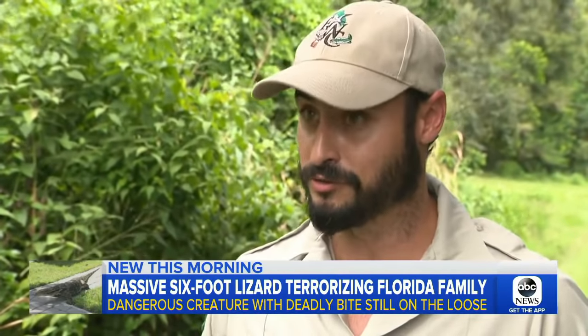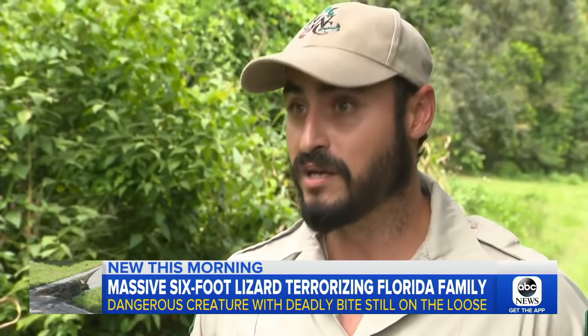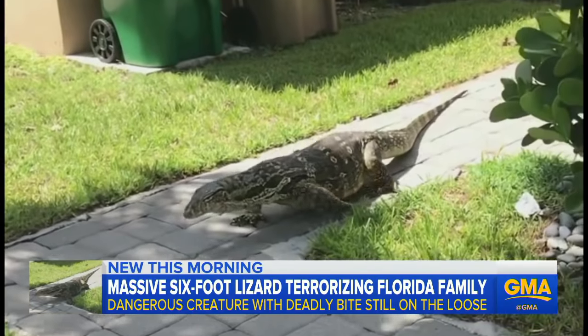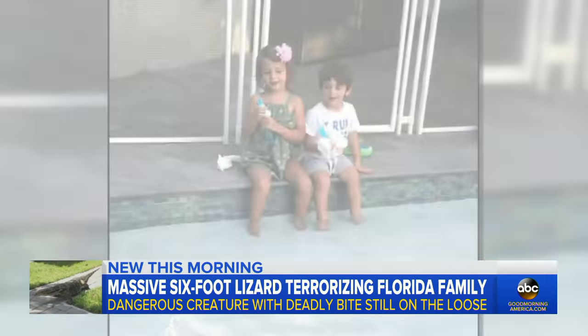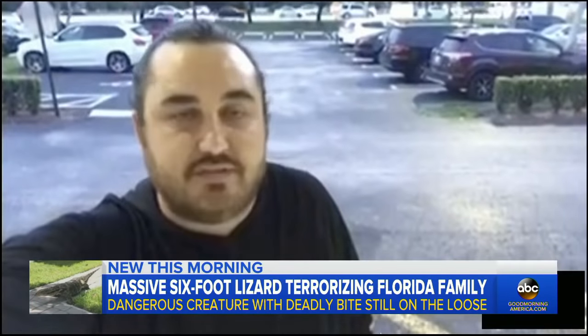This is a large, potentially dangerous lizard. We want to make sure that we remove it as soon as possible to minimize any impact that it might have on human health and safety. These lizards, which are native to South and Southeast Asia, can have a heck of a bite, and their mouths are laced with bacteria. The Liebermans have two small kids and worry about their safety. "I got a two-year-old and a four-year-old, little boy and little girl, and they're scared that this thing's going to come back."